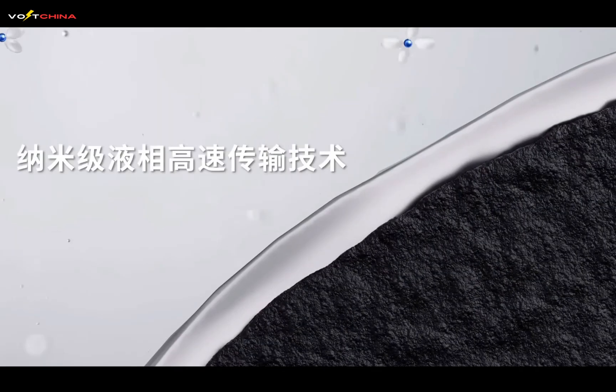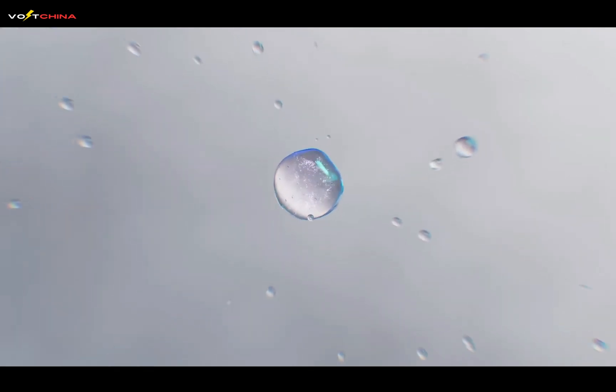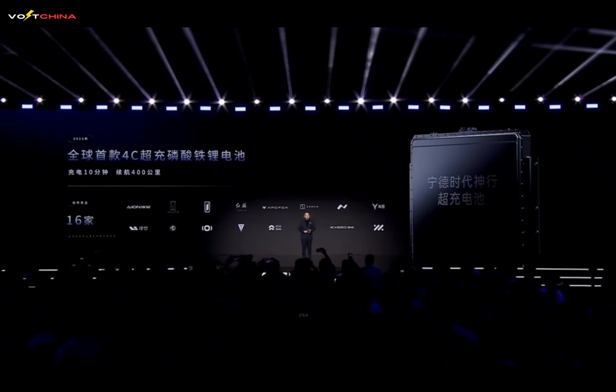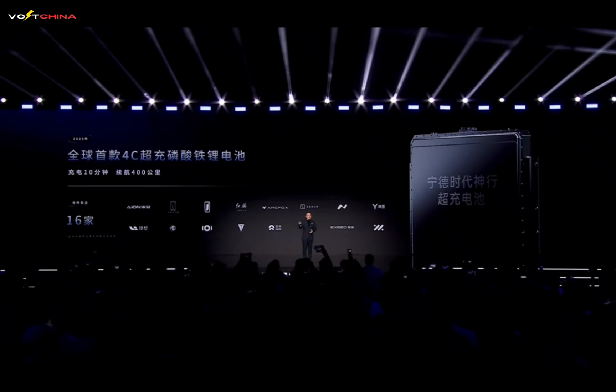This is exactly what CATL just released in their latest technology. Today we'll unveil the latest technologies from global battery giant CATL, examining how they're disrupting the entire electric vehicle industry with their dual-core architecture and self-generating anode technology. If you want to know what the future of electric vehicles looks like, be sure to watch this video to the end.